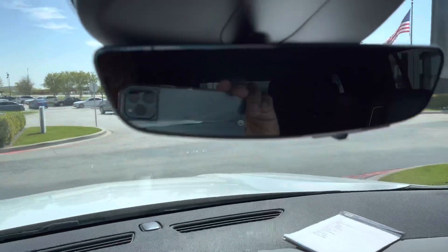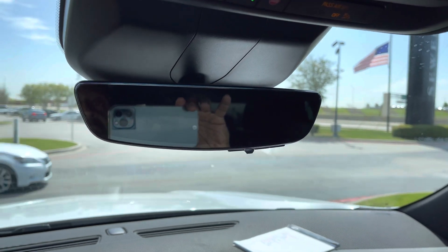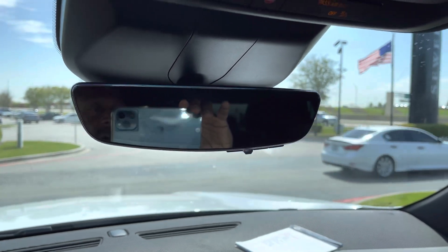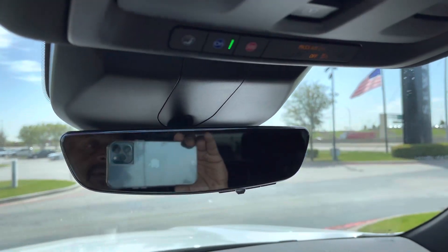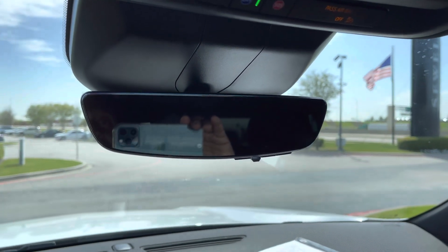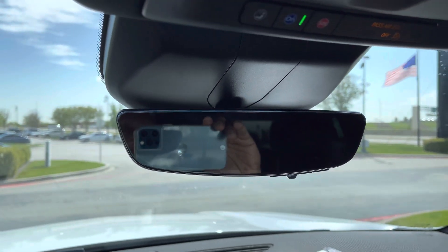Let's talk about the rearview mirror. Cadillac has a patented video mirror that it's set up for itself. Here, I have the regular mirror set up. It's okay, but trust me, you want to use this mirror if it's available on your vehicle.